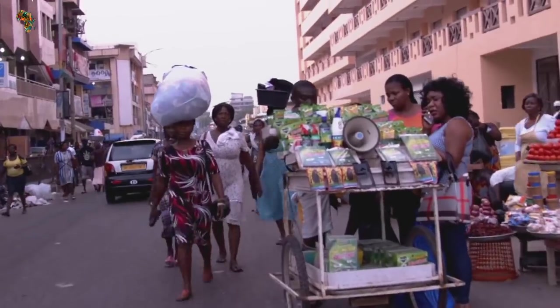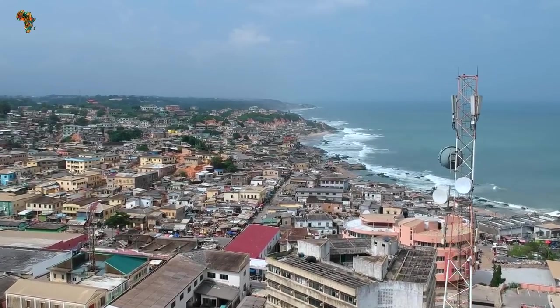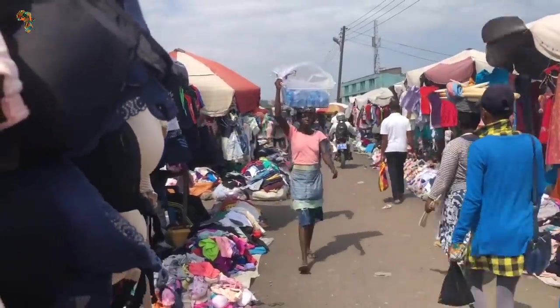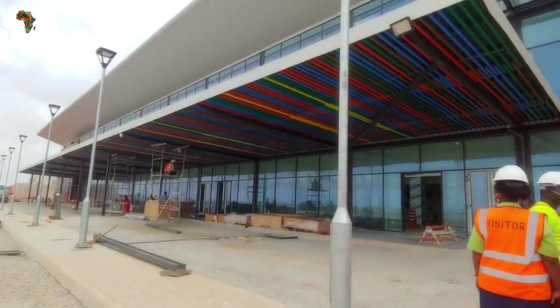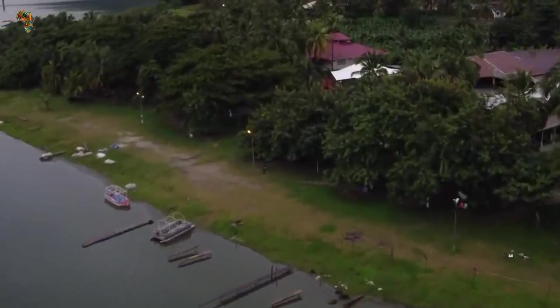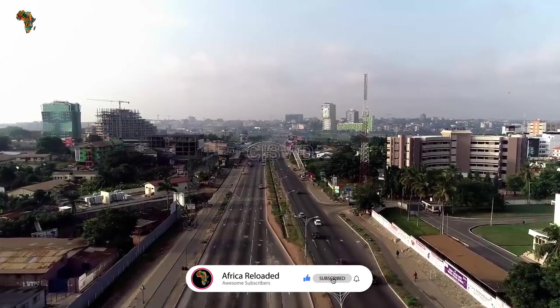With an estimated population of 4 million people, the Ashanti region is the most populated and one of the fastest growing regions in Ghana. This is one of the main reasons why traffic at Kumasi International Airport is growing by the day, necessitating expansion. Thank you for tuning in. If you found this video interesting, please like, share, and subscribe for future updates.